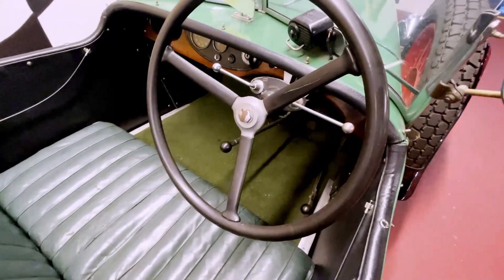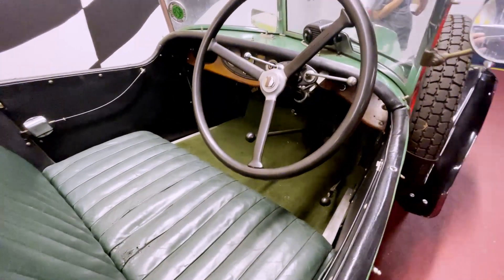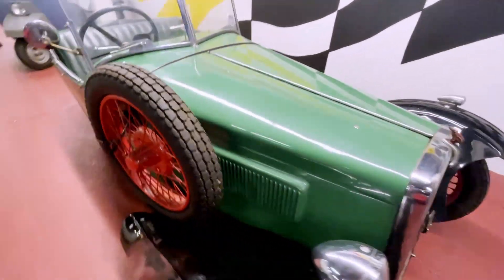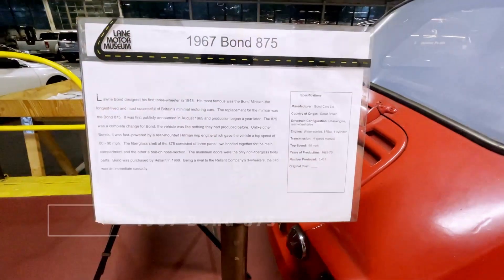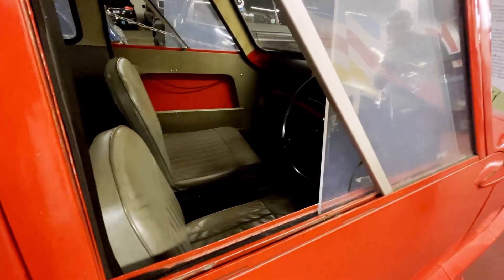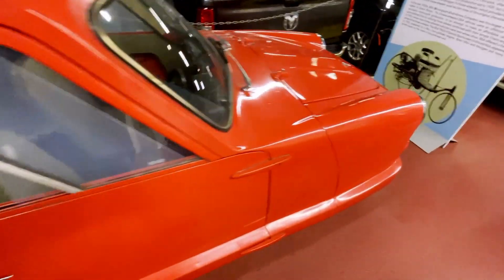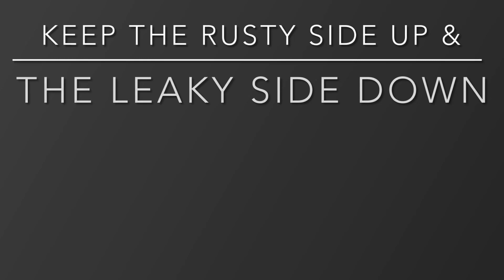I didn't even know that BSA made three-wheelers. I bet my friend Mike, who knows a lot about BSAs, didn't know about them either — that BSA makes cars. On Top Gear with Jeremy, when he tried to get a Bond inside an elevator, he says a three-wheeler.